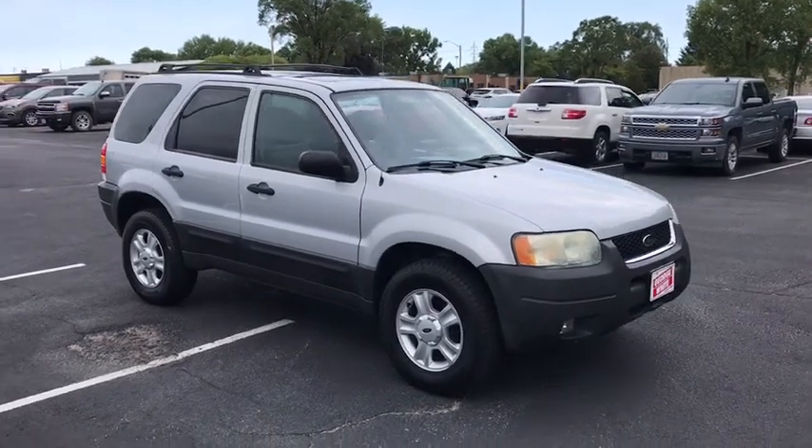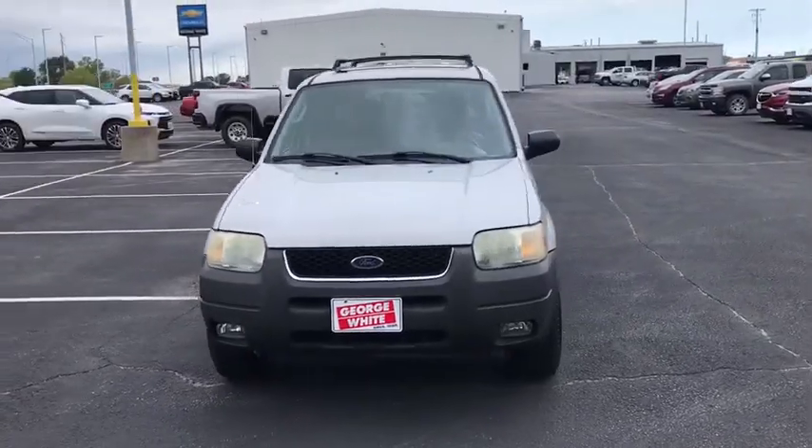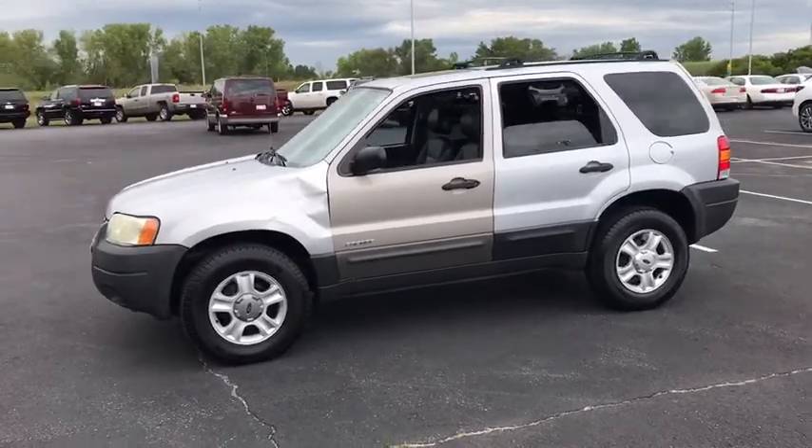Take a ride in the 2004 Ford Escape. Gas engines flex, tow, zip and go with Ford Escape. This vehicle has less than 120,000 miles.